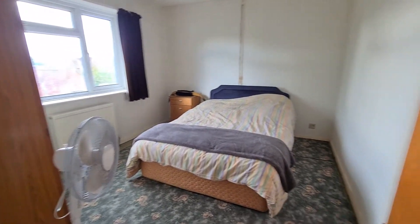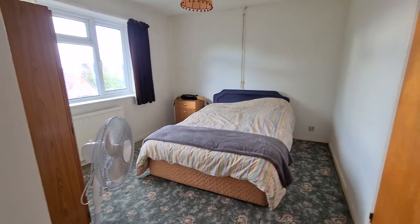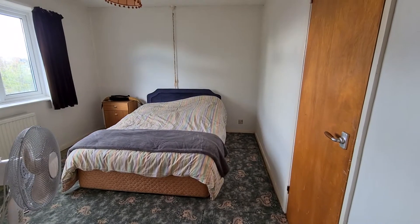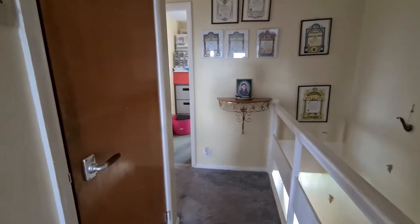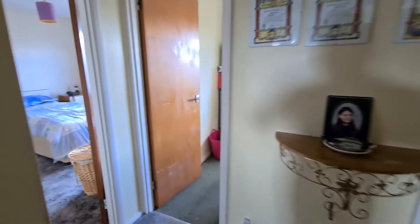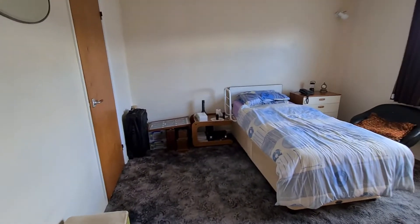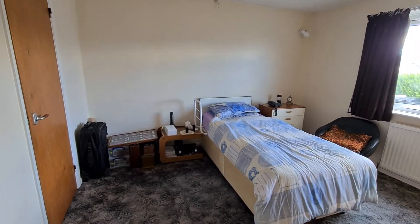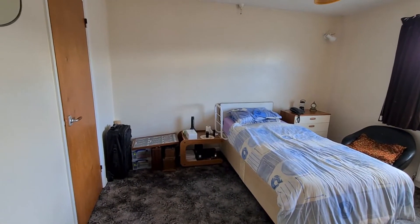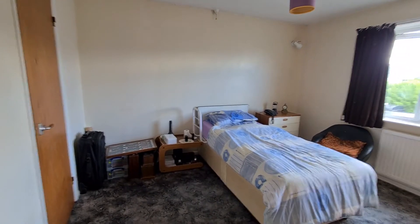This here could be bedroom one or two — entirely your personal preference — both are really comfortable doubles. Just on the right-hand side there is a wardrobe as well, and on the left a hot water tank. Bedroom two is also a really good size — could comfortably be a master bedroom if you wanted — a really comfortable double with another wardrobe just on the left-hand side.